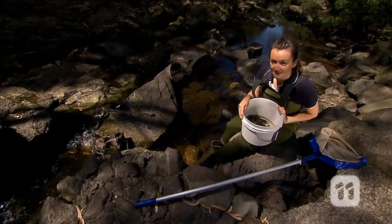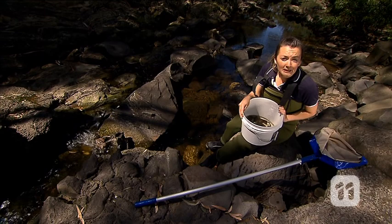So while not knowing what's lurking beneath might give some people the heebie-jeebies, for others like me, they play a really important role in determining the health of our waterways.